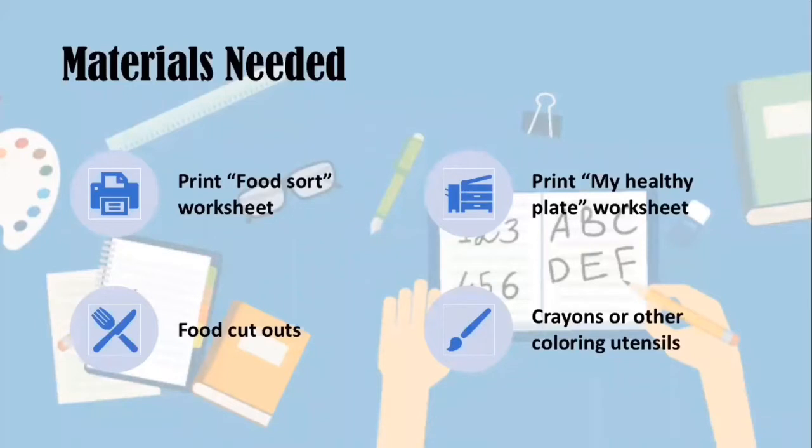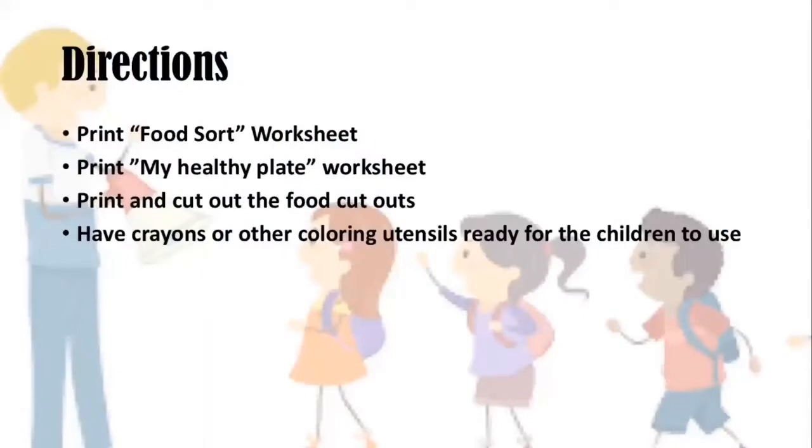The materials needed for this lesson are attached. Please print out the food sort worksheet, print the My Healthy Plate worksheet, the food cutouts, and have crayons or other coloring utensils ready for the children to use.